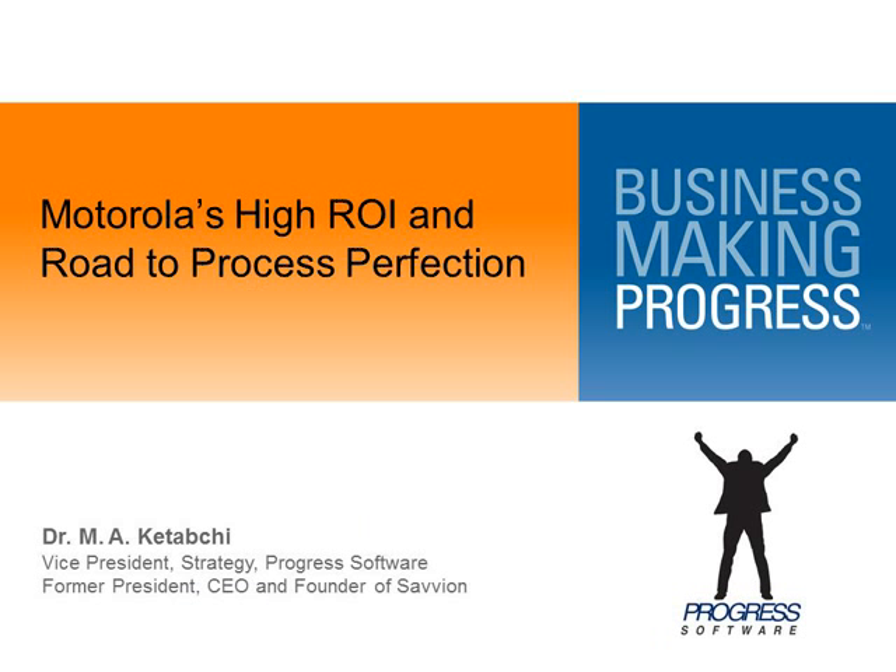Hello, everyone. Thanks, Ron. Motorola also invented Six Sigma processes that many companies use today.